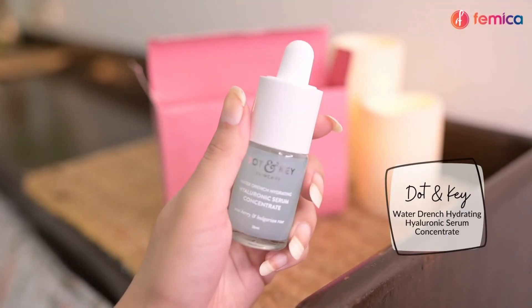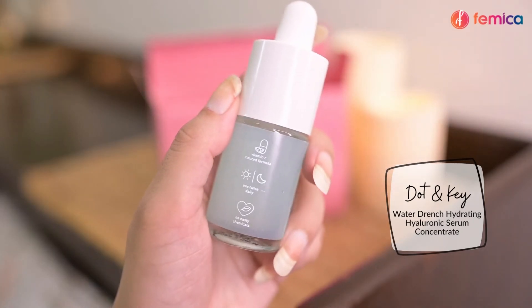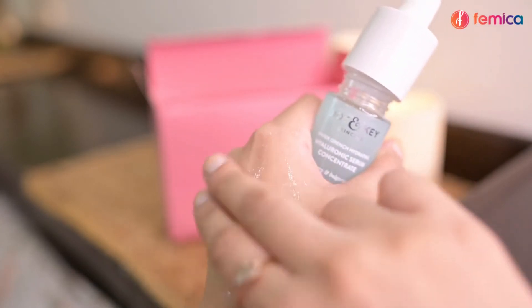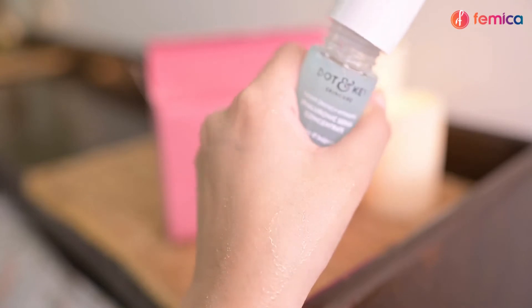Step two is to use a serum, for which we are using the Dot & Key Hydrating Hyaluronic Face Serum. It contains vitamin C, antioxidants, and ceramides. It improves the skin's barrier function and restores a plump, dewy complexion.